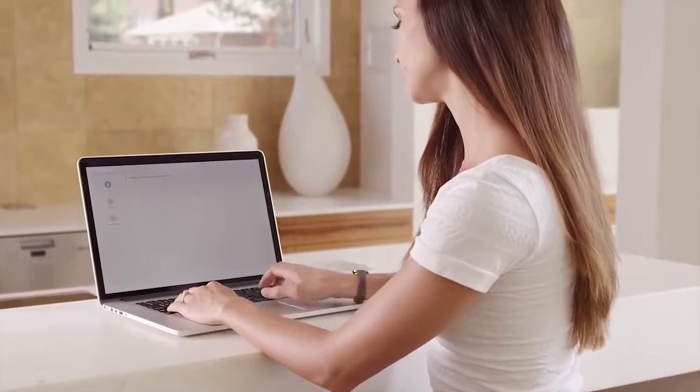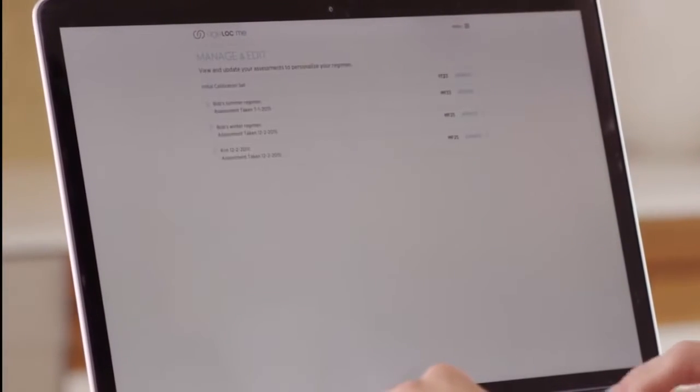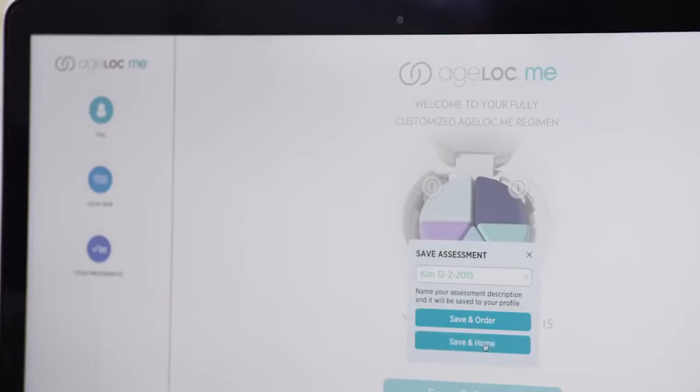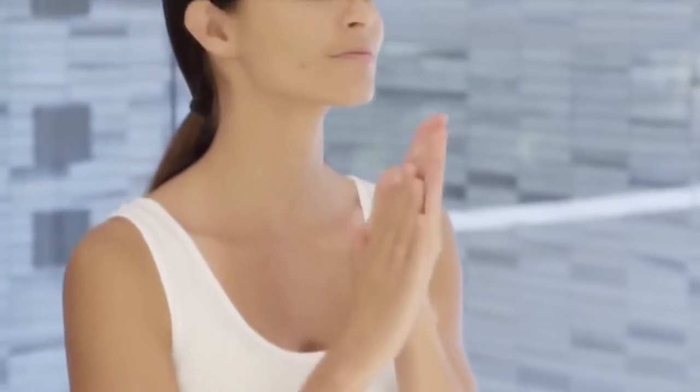And customization doesn't stop there. Maybe in the winter you want a heavier moisturizer, and in the summer something lighter. Simply retake the assessment and order a new custom product set. Save and manage multiple assessments to reorder a previous set or create an entirely new one.